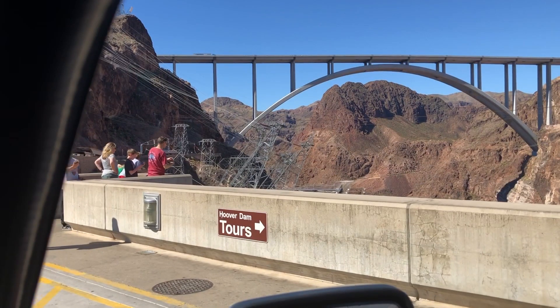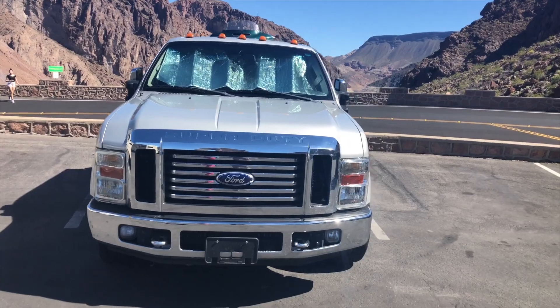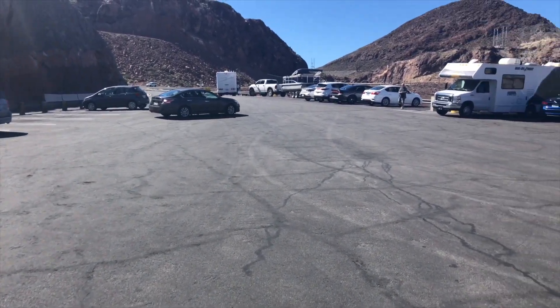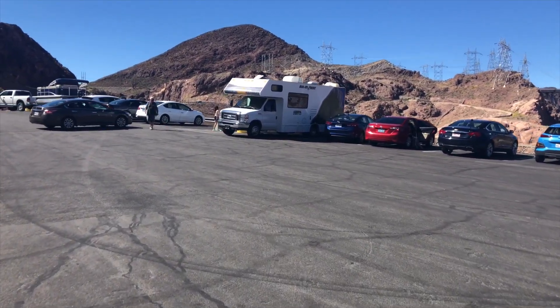We're here to take the tours. We're starting our day here at the Hoover Dam. The place is filling up fast, so we're headed in. And we got the free parking — yeah, we got the free parking!